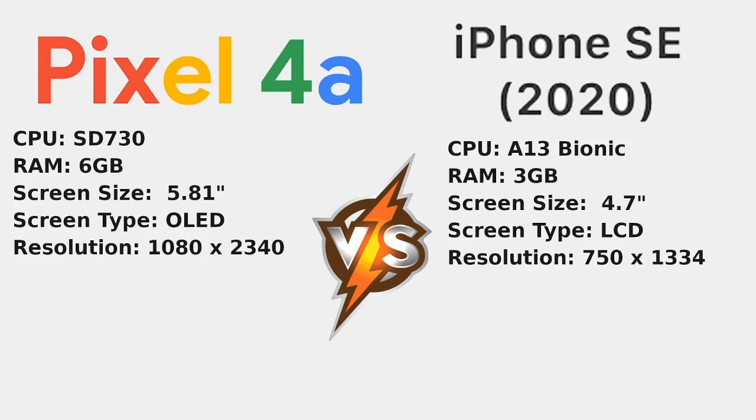Moving on to resolution: the Pixel 4a has a full HD display, actually called FHD+, because it's a little bit longer than 1080 by 1920, so it has a longer aspect ratio. For the iPhone SE, as you can see, it's 750 by 1334 — a pretty common display size in years gone by, but it is smaller, so images aren't going to look as crisp in comparison.